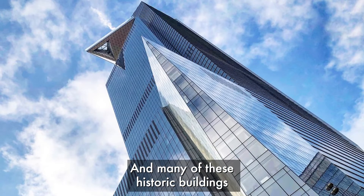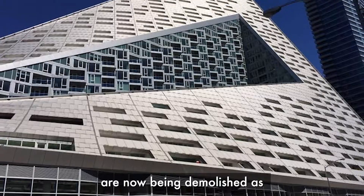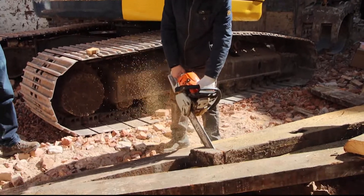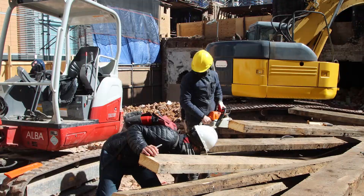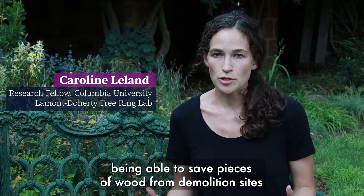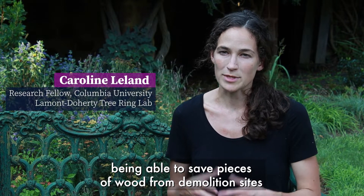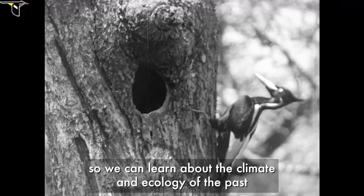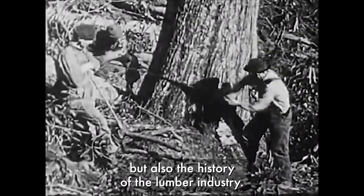Many of these historic buildings are now being demolished as the city builds large towers or condos. We are excited about the idea of being able to save pieces of wood from demolition sites so we can learn about the climate and ecology of the past, but also the history of the lumber industry.